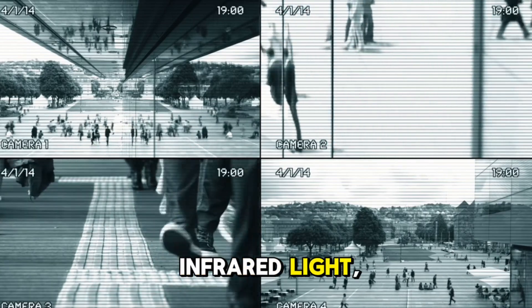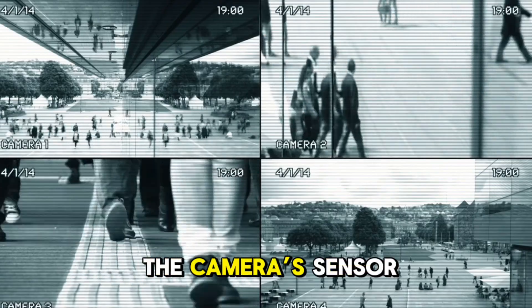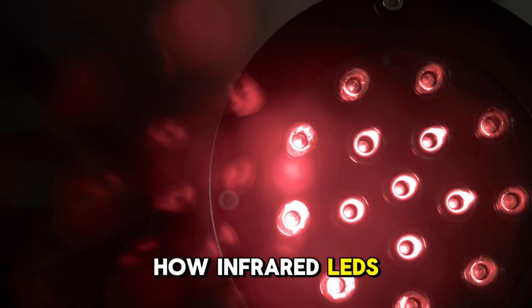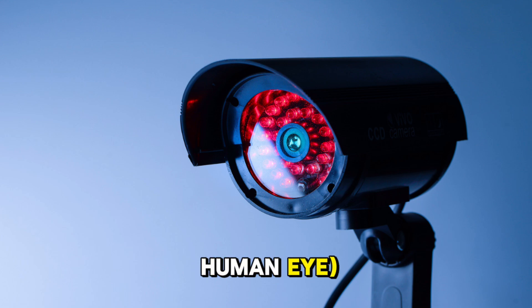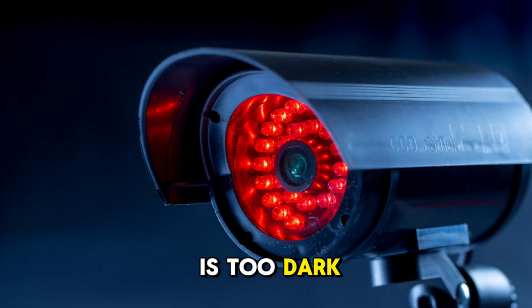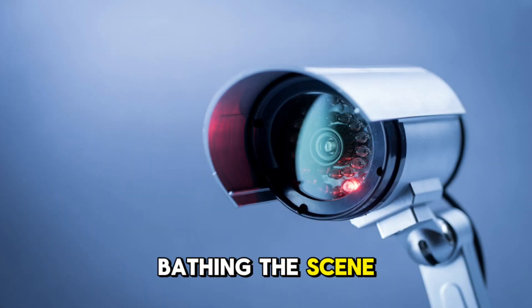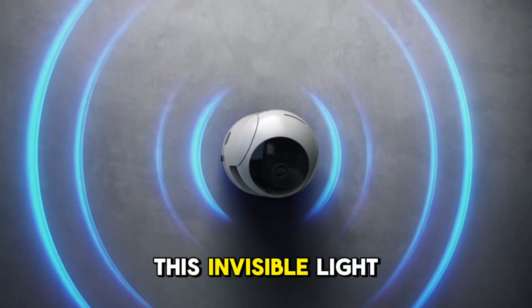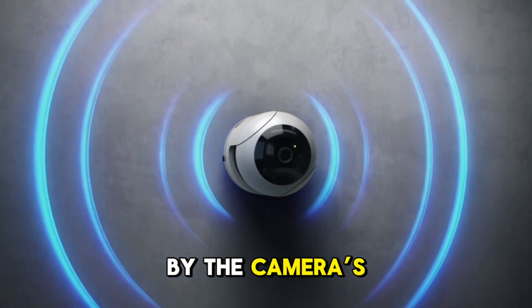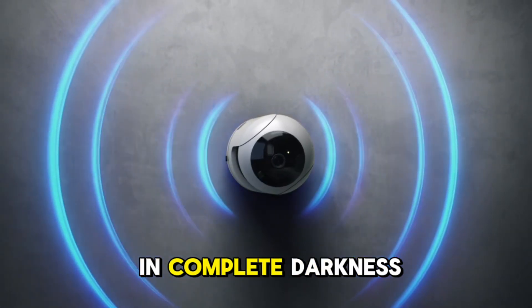These LEDs emit infrared light, which is invisible to the human eye but can be detected by the camera's sensor. The small red lights, which appear dim to the human eye, are infrared illuminators. When the environment is too dark, the camera switches to night mode and these LEDs activate, bathing the scene in infrared light. This invisible light is picked up by the camera's image sensor, allowing it to capture images even in complete darkness.